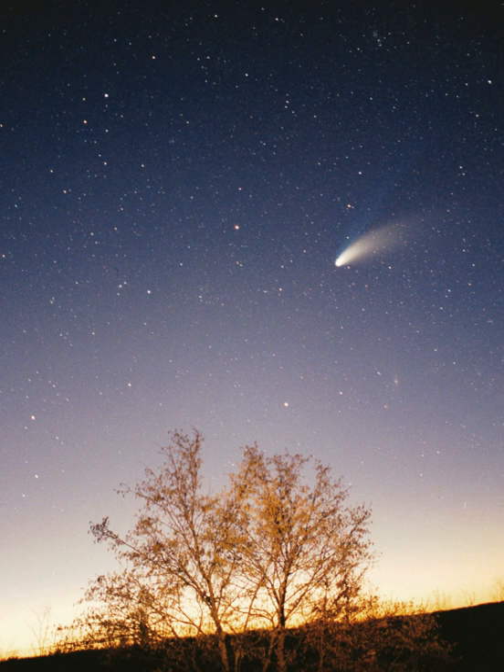With a few exceptions, the farther a planet or belt is from the Sun, the larger the distance between its orbit and the orbit of the next nearer object to the Sun. For example, Venus is approximately 0.33 AU farther out from the Sun than Mercury, whereas Saturn is 4.3 AU out from Jupiter, and Neptune lies 10.5 AU out from Uranus. Attempts have been made to determine a relationship between these orbital distances, for example the Titius-Bode law, but no such theory has been accepted.